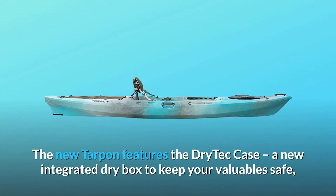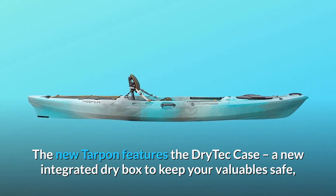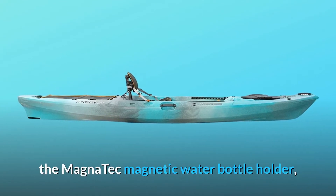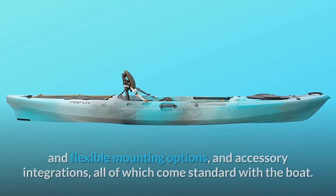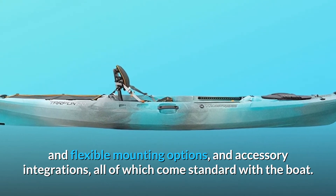The new Tarpon features the Dry-Tech case — a new integrated dry box to keep your valuables safe — the Magnitec magnetic water bottle holder, and flexible mounting options and accessory integrations, all of which come standard with the boat.